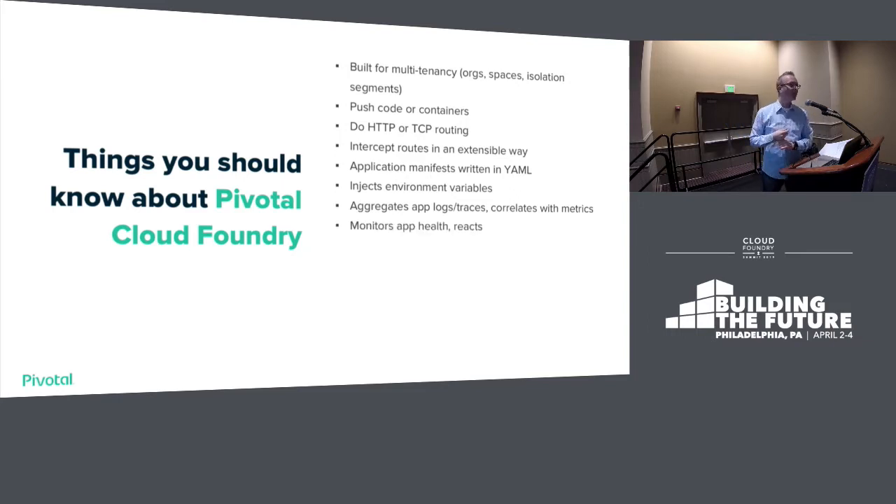The platform also monitors application health. If an application crashes — which I will do on purpose — it'll automatically recover the instance in every programming language. You can also auto-scale or manually scale — scale up for more RAM and disk, or scale out for more instances. It's nice to be able to flip both of those.